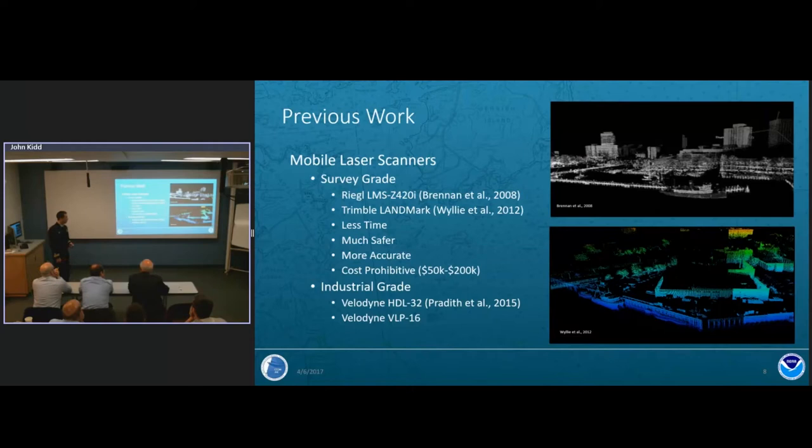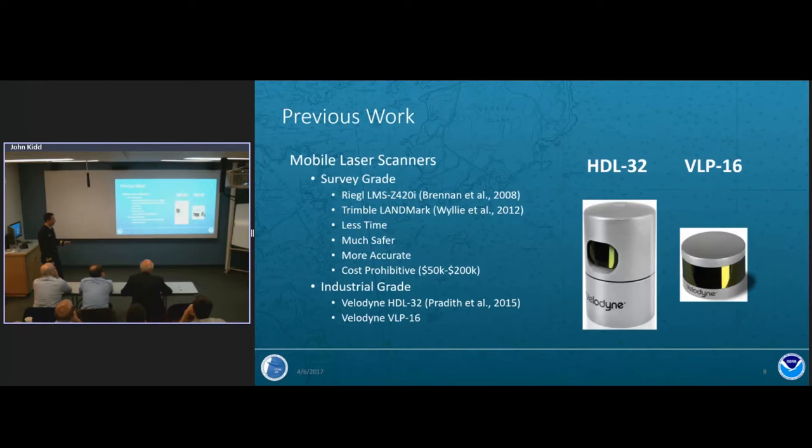Recently a new class of industrial-grade laser scanners has come to market. In 2015, VTAD products in collaboration with CCOM and NOAA looked at the HDL-32 system, which has 32 lasers rotating 360 degrees, and were able to successfully integrate it onto a survey platform and create a HyPack driver. For my study I'm looking at the VLP-16, chosen for its lower cost compared to the HDL-32, its small size, and its weather-resistant capabilities.